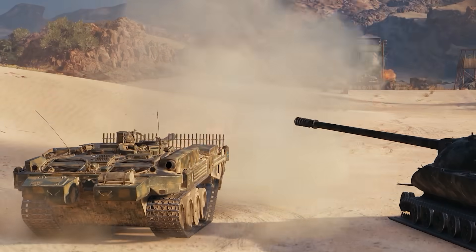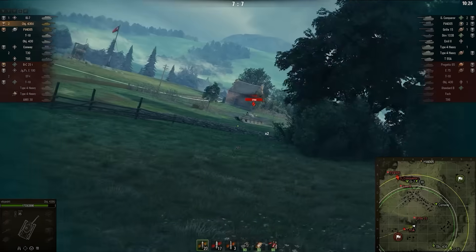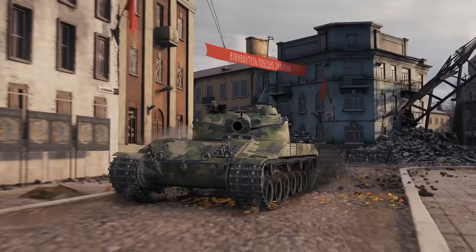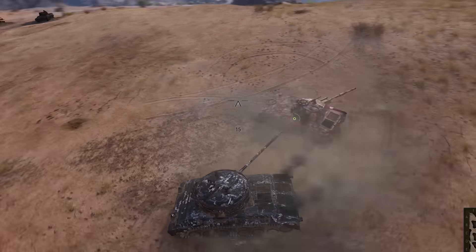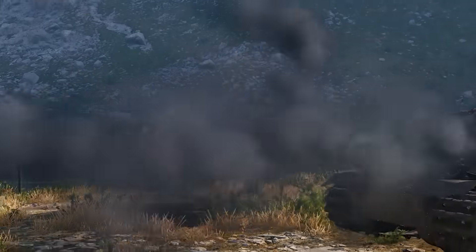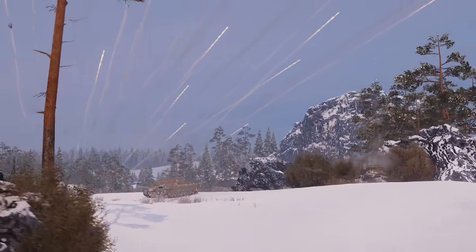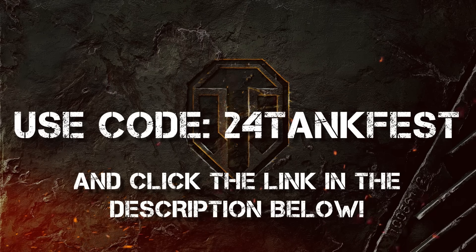With over 800 tanks, including the Stridsvagen 103, there's always a new way to play and a strategy to master. But it's not just about the tanks — World of Tanks immerses you in massive battles across diverse terrains. Roll out across open fields, climb steep hills, tear across deserts, and pick your battles in urban and industrial zones. Rally your teammates, devise a battle plan, and dominate the competition in over 40 battle arenas. And the best part? It's free to play. Whether you're a novice or a pro, you can jump into World of Tanks and experience the same thrill as 100 million other players. Join a global community of gamers who share your passion for tanks and strategy. If you're ready to command your tank and dive into epic battles, check out World of Tanks. Use code 24TANKFEST — click the link in the description below.